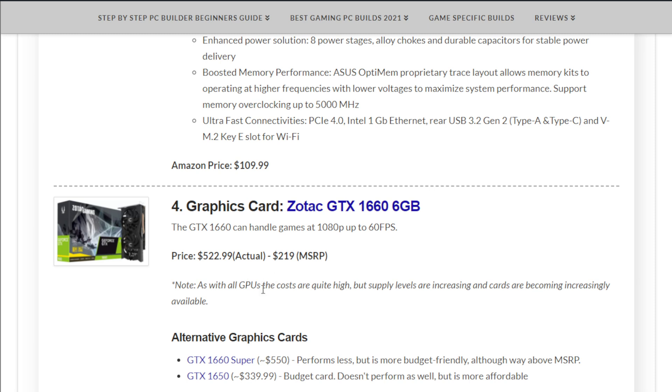The Zotac GTX 1660 6GB is currently at $522.99, keeping in mind the MSRP suggested price is $219 — no card is at MSRP these days. This isn't too bad of an increase, but it is more expensive than it should be. An alternative: around $550 you can get a 1660 Super, or the GTX 1650 for about $339.99, which is another budget card that could perform alright and save you a couple hundred bucks.